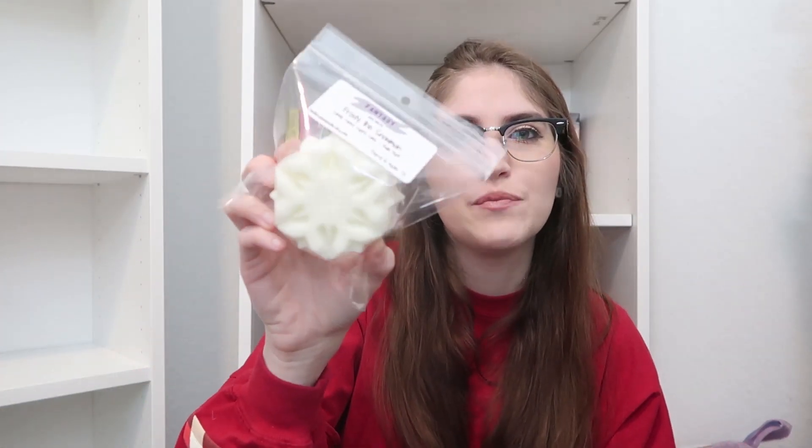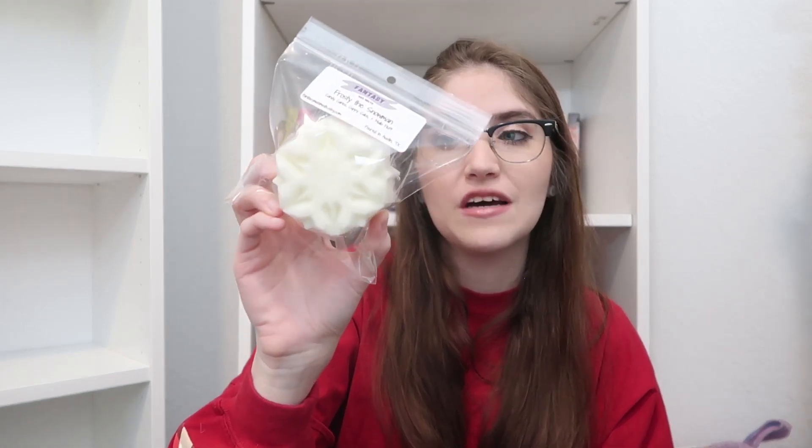Next up we have Frosty the Snowman, and of course Frosty is a beautiful big snowflake shape. I love the size of these — they're just so chunky and perfect. This is a blend of Candy Canes, Cuppy Cake, and Malo Fluff. I felt like with Frosty I wanted to do a Cuppy Cake and Malo Fluff blend, and adding in the Candy Canes made sense because peppermint, candy canes, Frosty — it all just blends and makes sense.